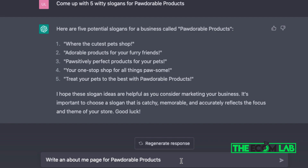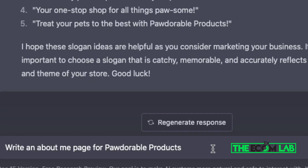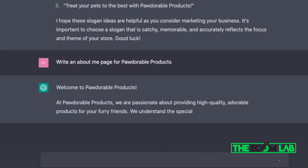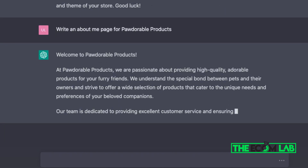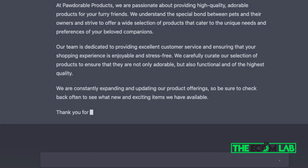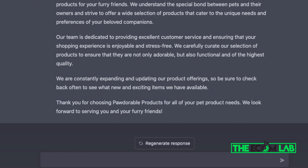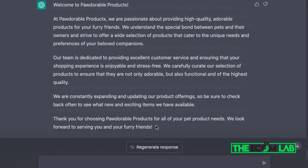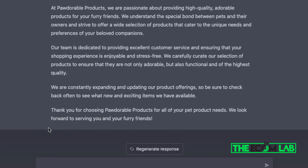The next step is to write an About Me page for your dropshipping business. I asked ChatGPT to write one for Pedorable Products and it generated: 'At Pedorable Products, we are passionate about providing high-quality, adorable products for your furry friends.' This is a really nice page that reassures customers your store is legitimate and that you care about pets and their needs. I can use this directly on my Shopify business.